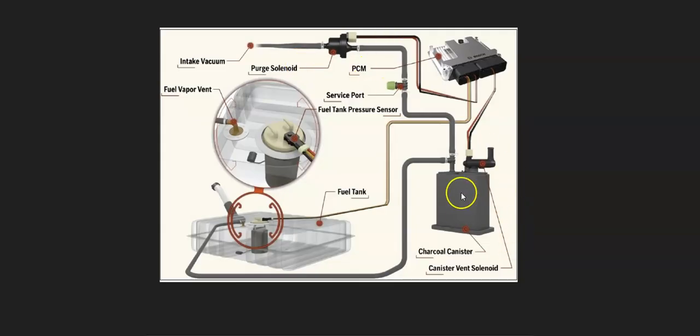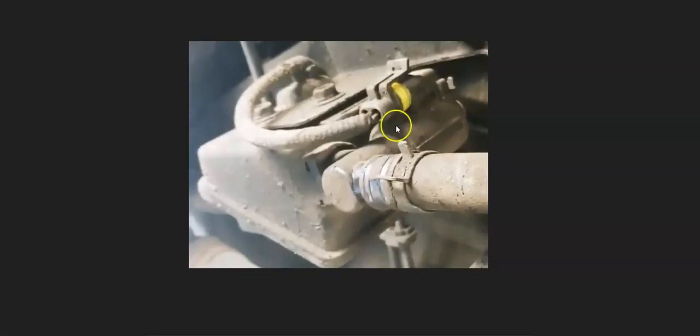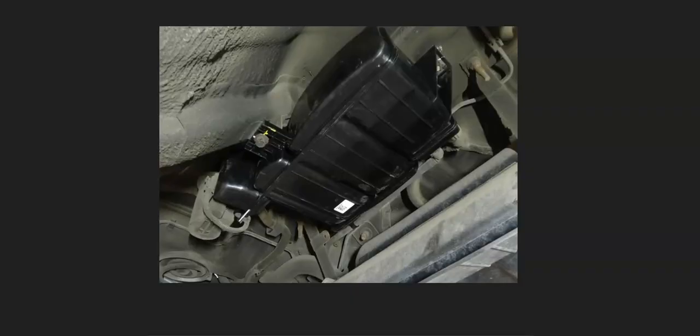If the purge valve all looks good, the next thing to check is the charcoal canister and vent valve, located underneath the vehicle somewhere by the gas tank. There's usually a vent valve located on the charcoal canister, though these can be separate depending on the year. The vent valve opens and shuts when the computer tells it to. If you have a good OBD2 scan tool, there's usually an option to enable the vent valve and you can hear it click if it's working. Check the wiring connections, check for leaks, and test the components to be sure everything is working properly.